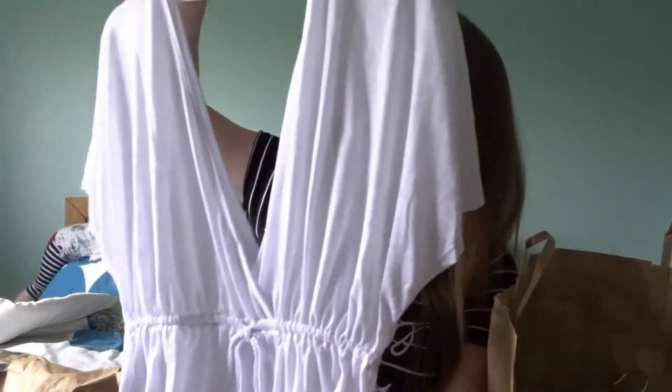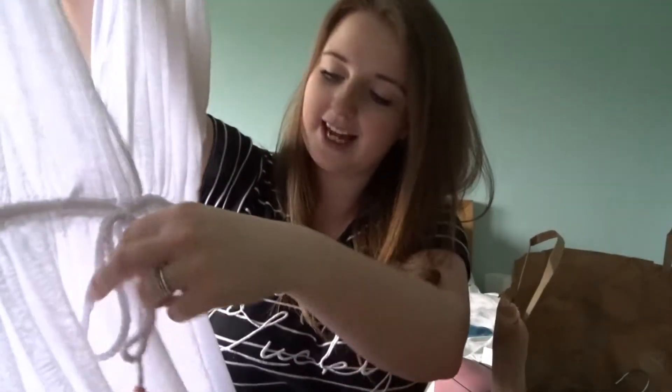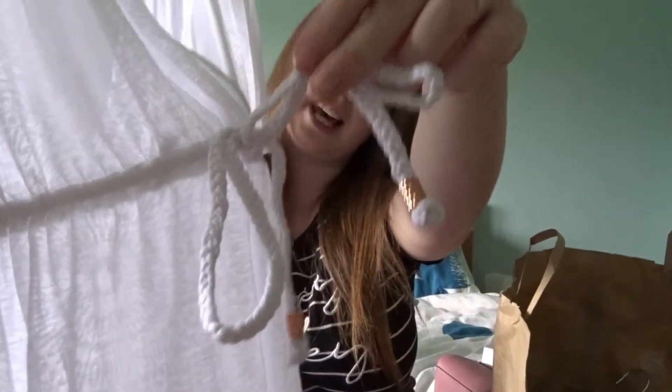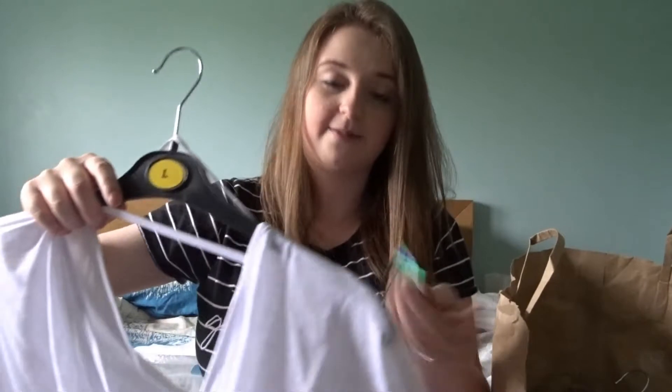I just wanted something you'd be able to throw on when you're at the pool to cover up a little bit. It's white, it's got a drawstring waist, and it has these little copper details at the end that are really pretty. It's crossing over on the back as well. I got a large in this — I would usually go medium as I'm about a 10 or 12 — but you kind of want it to be a bit oversized and slouchy. This was £5.